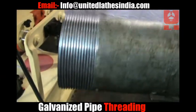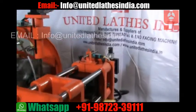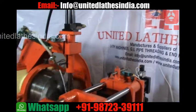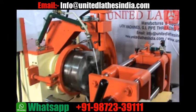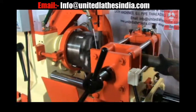All this process is fully automatic. The quality of the threads is as per API standards of the oil and gas industry. You can do taper threading or parallel threading on the same machine. This is black pipe.